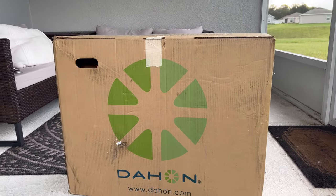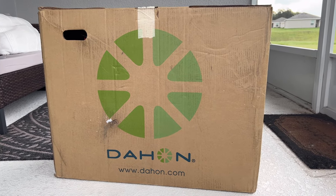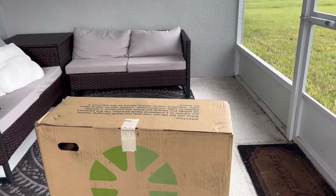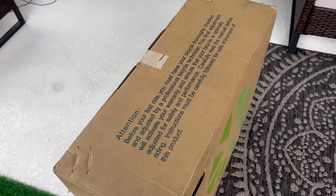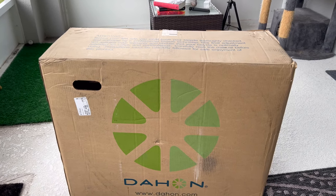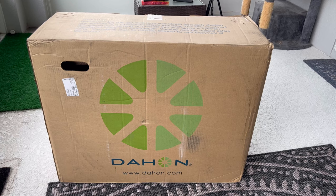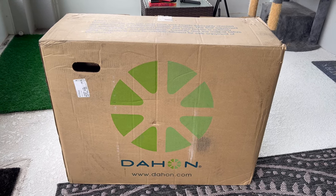When I received my bike from Dahon it came in this box — you'll see there's their symbol in the front, dahon.com down at the bottom. There's a handle up at the top. Going around the other side of the box you can kind of see the dimensions — it's not overly large, it's rather light, and there's a handle up here also so it's very easy to move from your front porch into your house, garage, or wherever you want to unpack it.